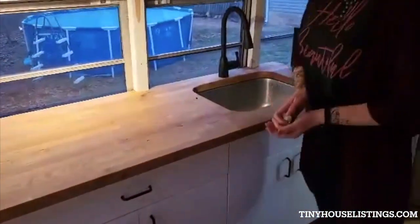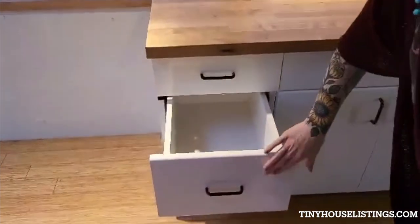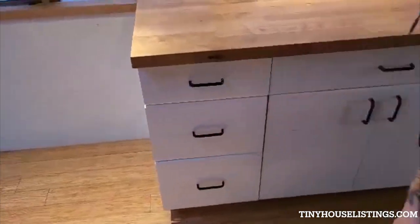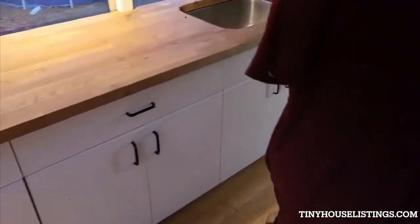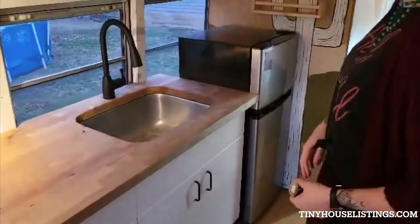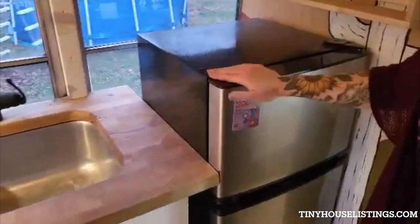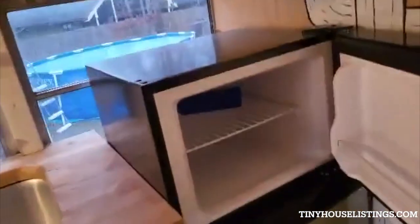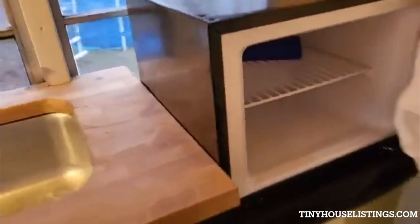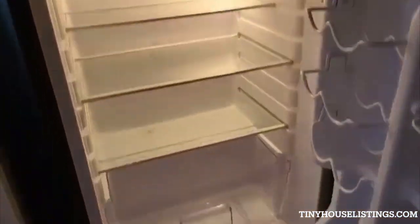We also have Velcroed all of the drawers so they don't slide around when you're driving the schoolie — that was a big plus for me because I didn't want dishes flying everywhere while driving. This is our fridge; it's a little bigger than a mini fridge, has a really nice sized freezer, and a pretty decent sized refrigerator part as well. And then some spice racks up here.